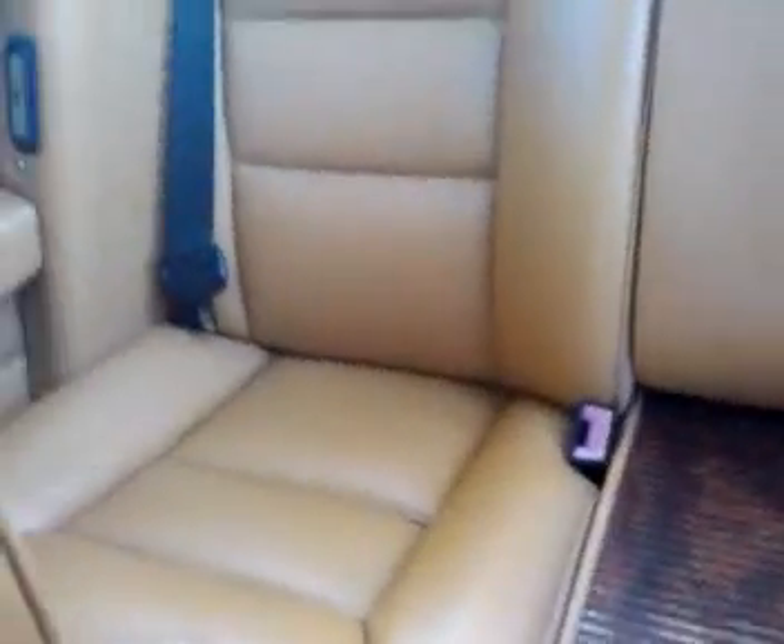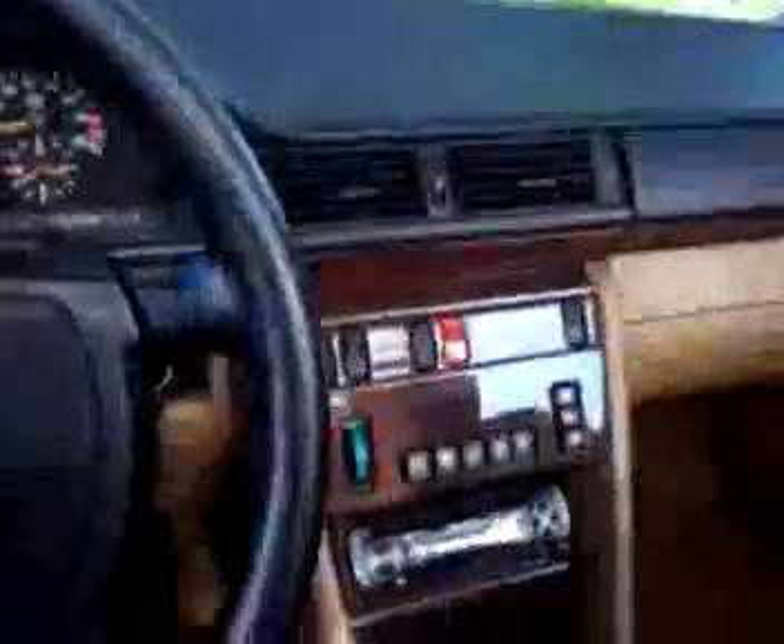The back seats are clean and have been conditioned. Nothing wrong with the back seats — they look like they've never even been used.